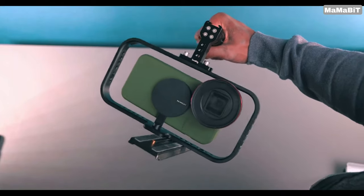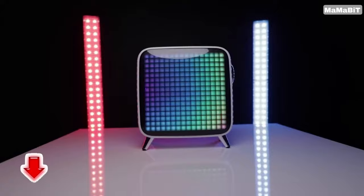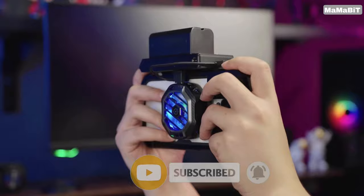Hey guys, once again we're bringing you another set of the coolest gadgets from Amazon. Links to all the products are mentioned in the description. Subscribe to my channel and click on the bell. Let's go.